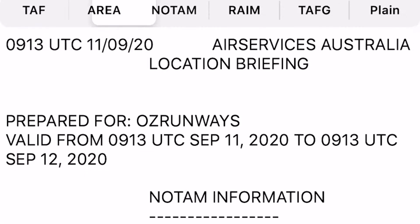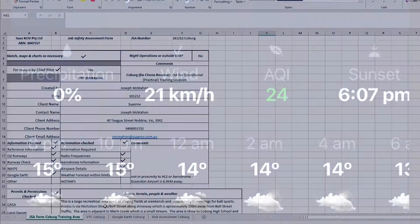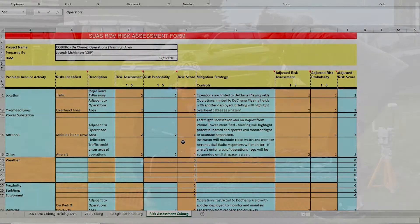With real-world hands-on experience as remote operators, we can provide insights into career options, developing your remote pilot career, developing business opportunities, and building your brand in this new and exciting industry.